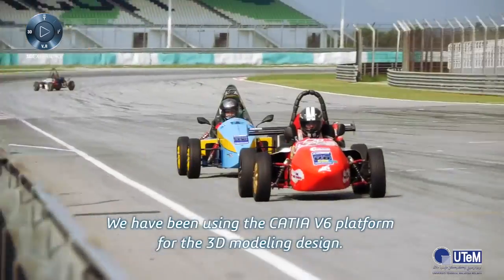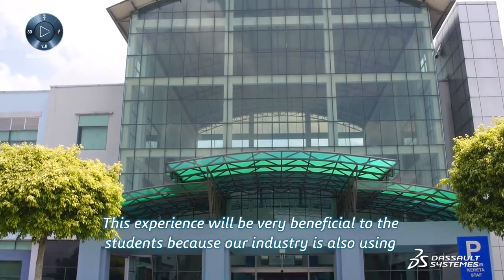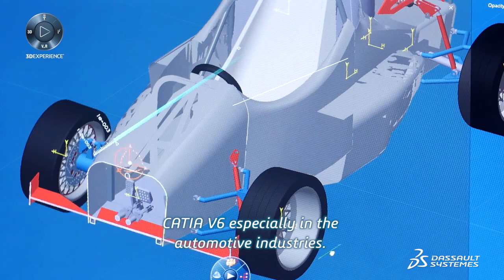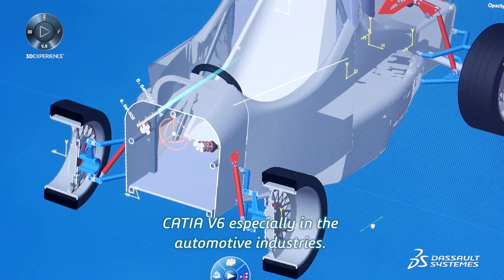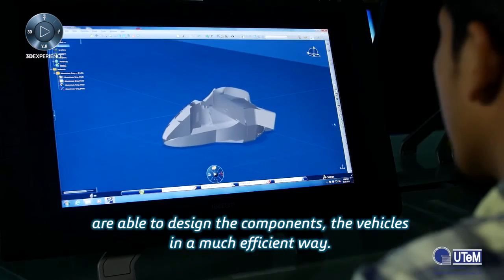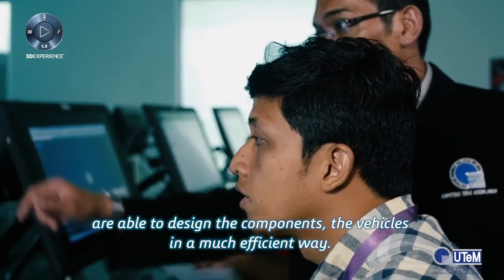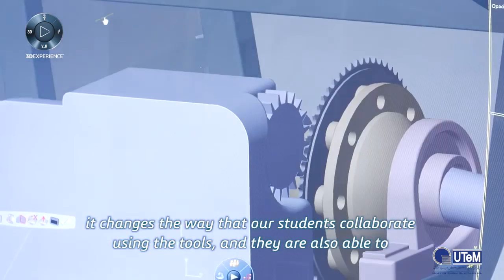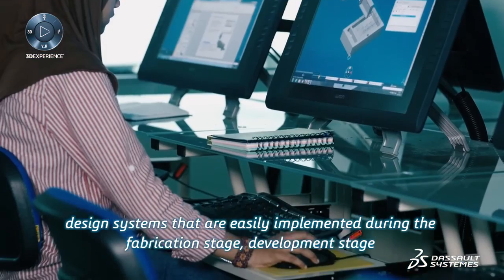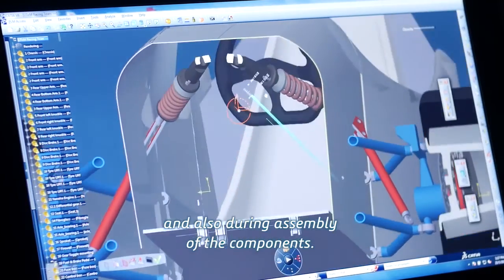We have been using the CATIA V6 platform for 3D modeling design. This experience will be very beneficial to the students because our industry also uses CATIA V6, especially in the automotive industries. Using the CATIA V6 3D experience software systems, we see that our students are able to design the components and vehicles in a much more efficient way. It changes the way our students collaborate using the tools, and they are also able to design systems that are easily implemented during the fabrication stage, development stage, and also during assembly of the components.